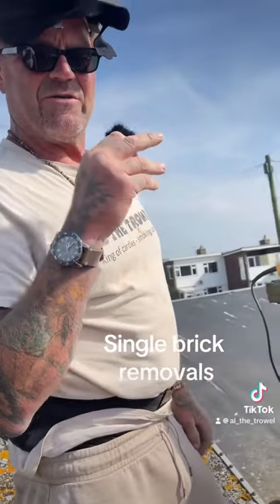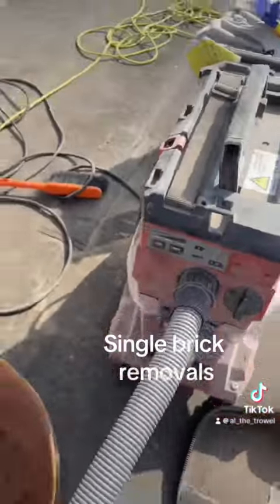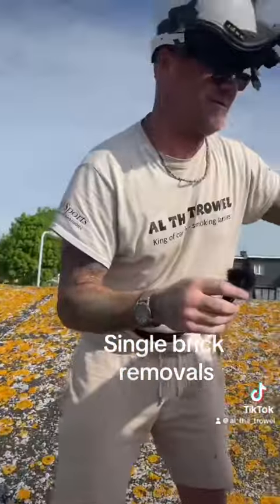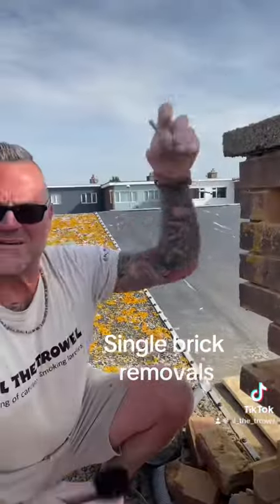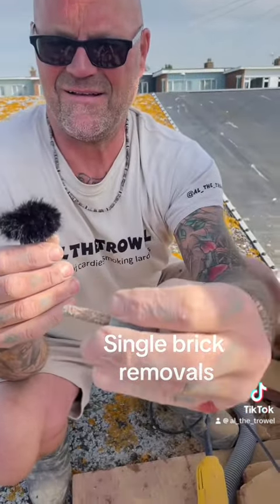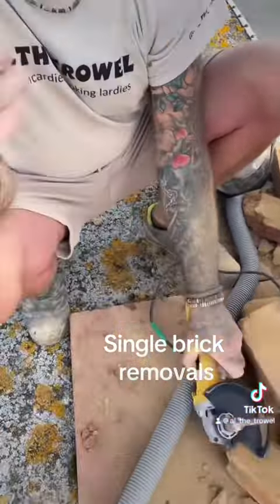Alright lads, do you want to just get the hoover now? Right boys, take that off a sec. So you've probably all seen these — gnarlys, aren't they? They are, yeah. 135.